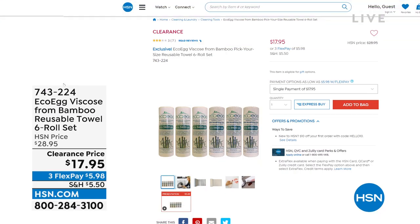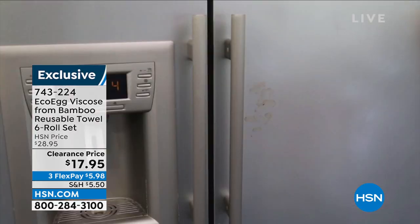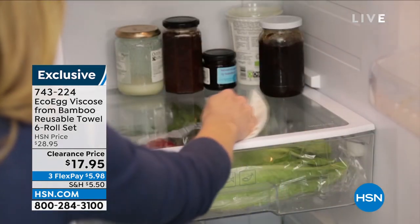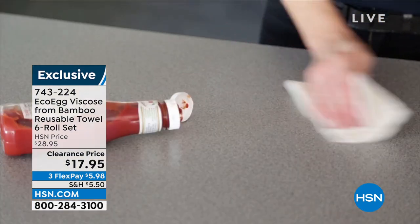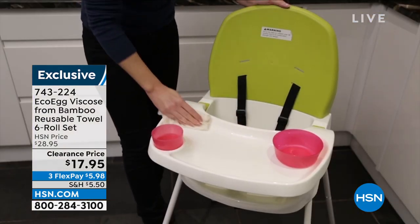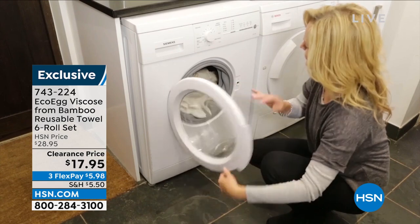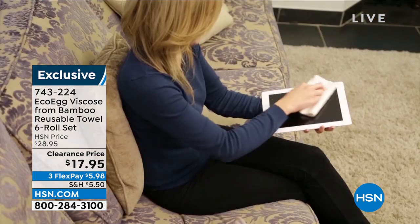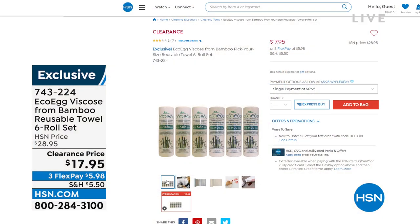Coming up at the end of the hour from Eco Egg: viscose from bamboo reusable towels. I know you might think those look like paper towels you tear off, use once, and throw away — but these you use over and over again because they're washable. You can use each towel up to 85 times before it's time to dispose of it. Six rolls, and you're saving about $10 by getting them today.